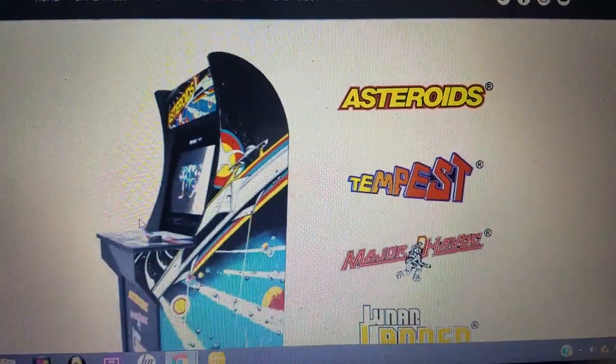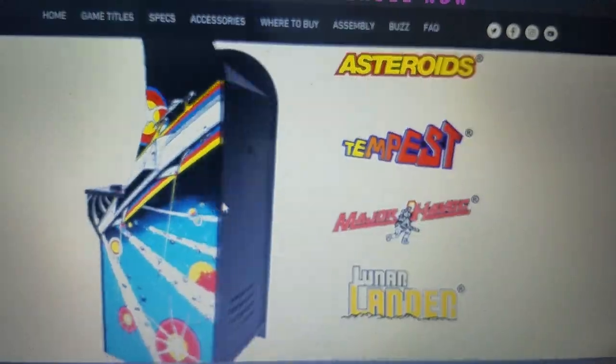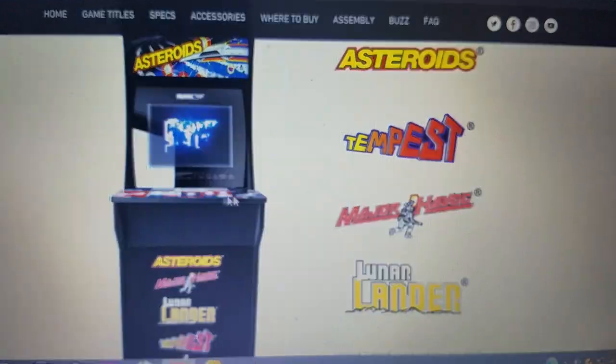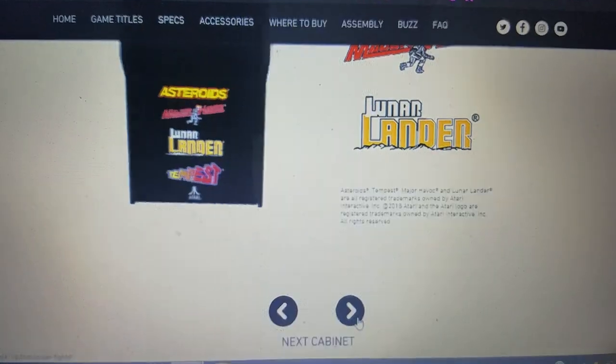First up, we got the Asteroids machine. There are four different games. This has got the little weighted dial — if you play Tempest, that's a must-have to really master the game, so I'm glad they included that. Looking forward to playing this one.